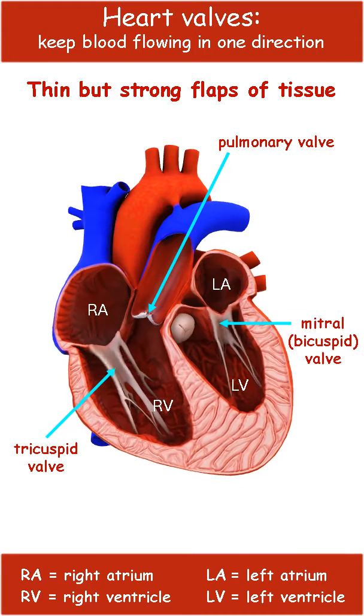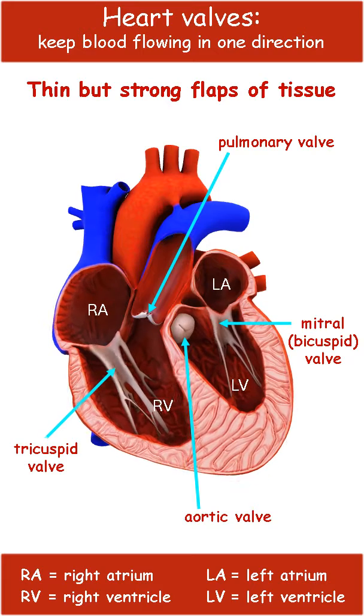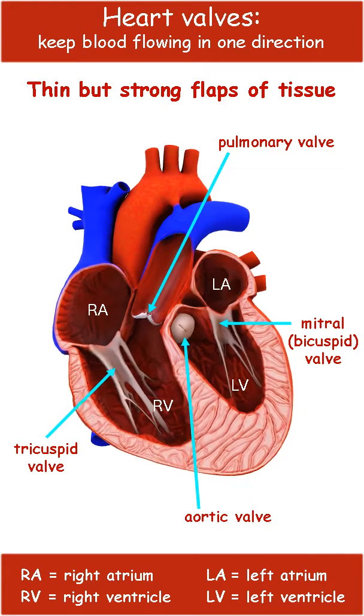When the mitral or bicuspid valve opens, blood can flow from the left atrium to the left ventricle. It then closes as the aortic valve opens and blood is pumped out into the aorta and to the rest of the body. Closure of the mitral valve prevents blood from regurgitating back to the lungs.